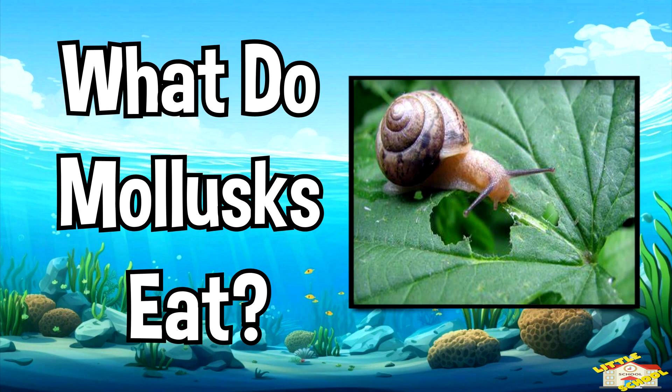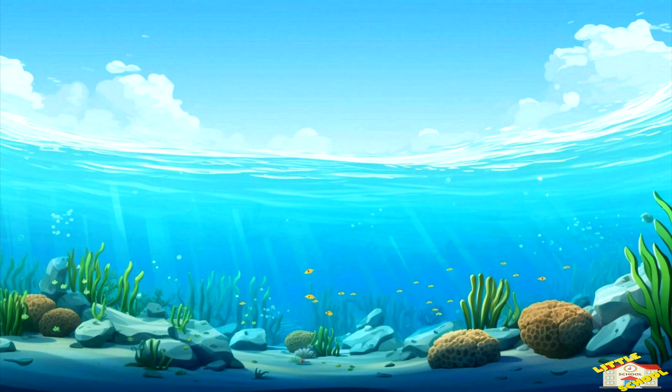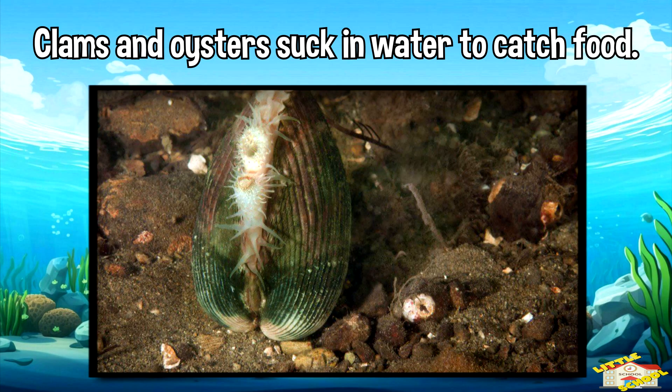What do mollusks eat? Snails like to eat plants and algae. Octopuses are hunters — they grab crabs and fish with their arms. Clams and oysters just sit in the sand and suck in water to catch tiny food floating by.